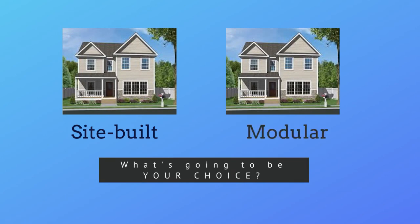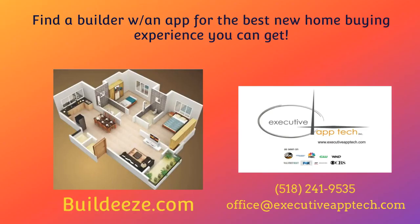So, site-built or modular — what's going to be your choice? Find a builder with an app for the best new home buying experience you can get. Check us out at buildease.com. Call or email us with questions or inquiries at office@executiveapptech.com.